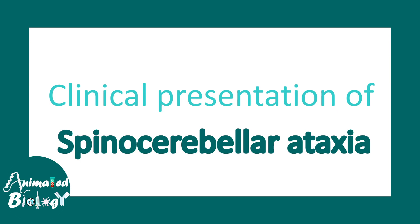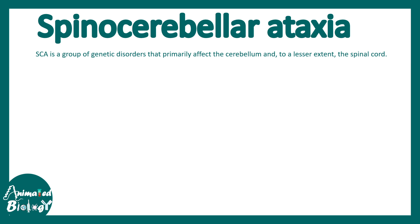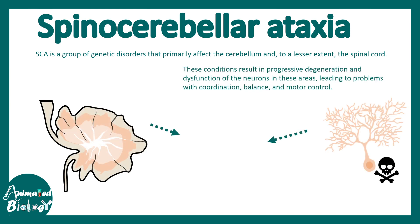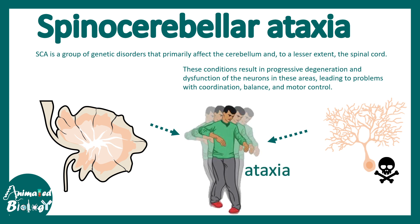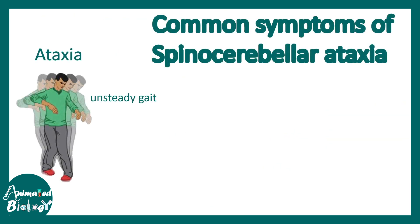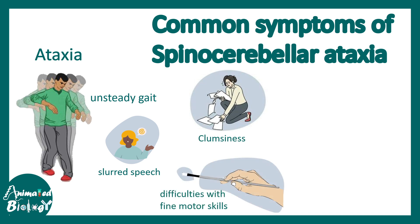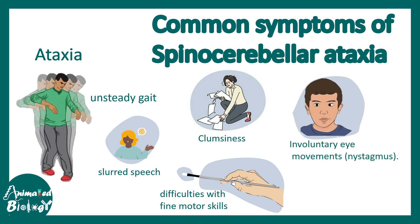The clinical presentation of spinocerebellar ataxia includes problems with motor coordination. Because the cerebellum is degenerating and neurons are dying, it eventually leads to ataxia, since the cerebellum controls coordination and balance. Features include unsteady gait, slurred speech, clumsiness, and difficulties with fine motor skills such as hand maneuvering or painting.